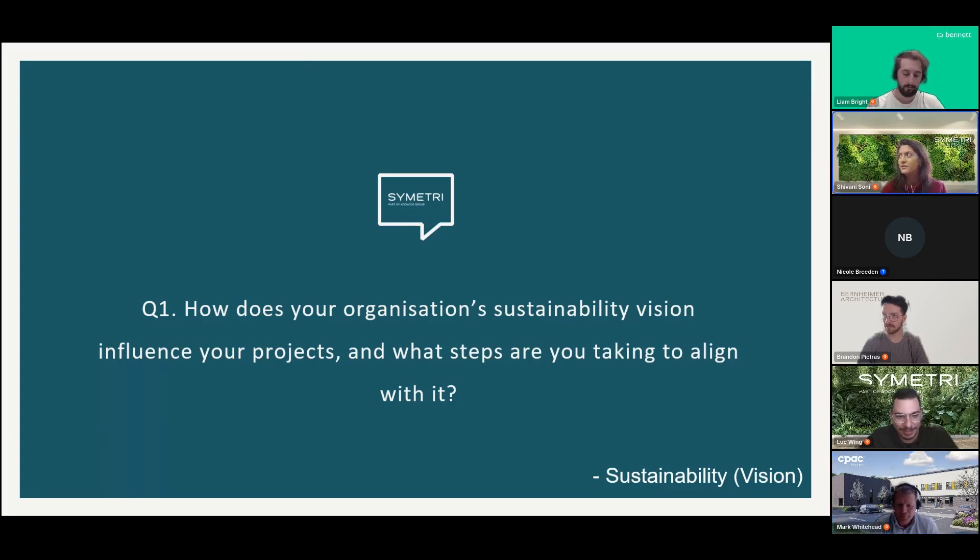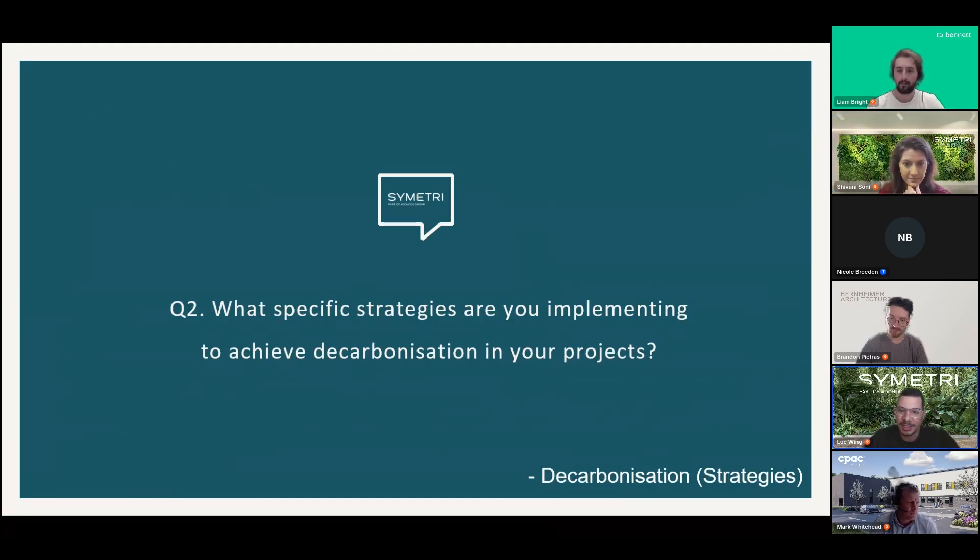Shivani notes the challenge of balancing sustainability and cost, mentioning the emerging idea of treating sustainability as a currency. What's common across all three panelists is driving change one step at a time, getting people to think slightly differently, with the hope that these steps accumulate to make sustainability business as usual as the industry moves forward.